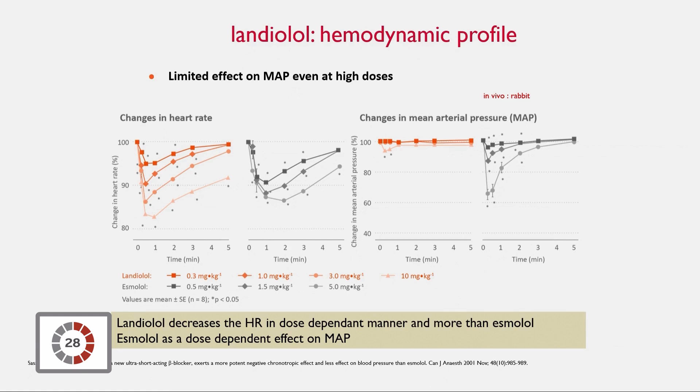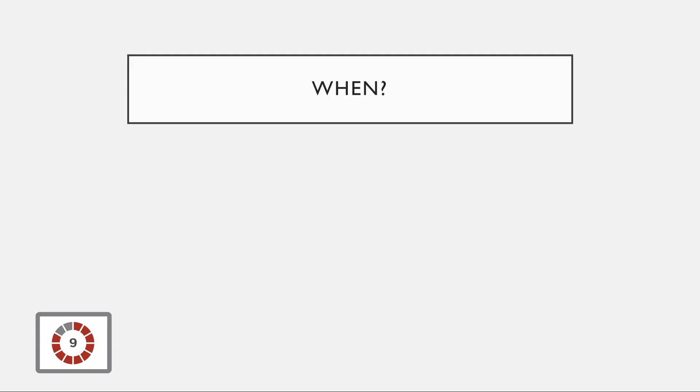And if you look at the change of the mean arterial pressure, there is no change even at a high level of landiolol, in contrast with the change of the mean arterial pressure using esmolol. So if you don't want to decrease the pressure — as in septic shock — landiolol would be better for that.